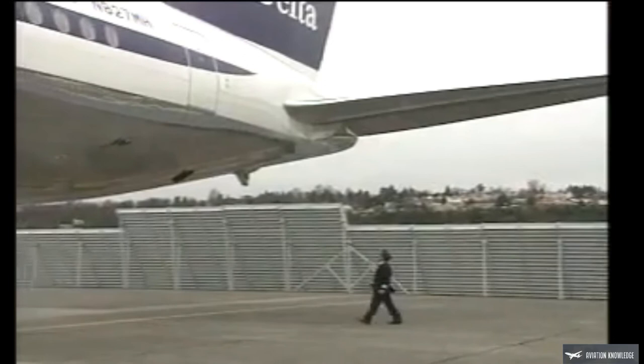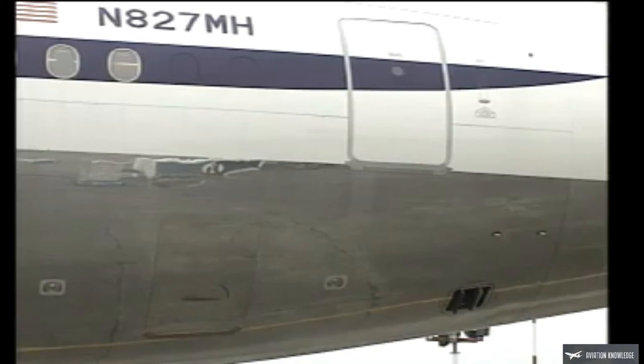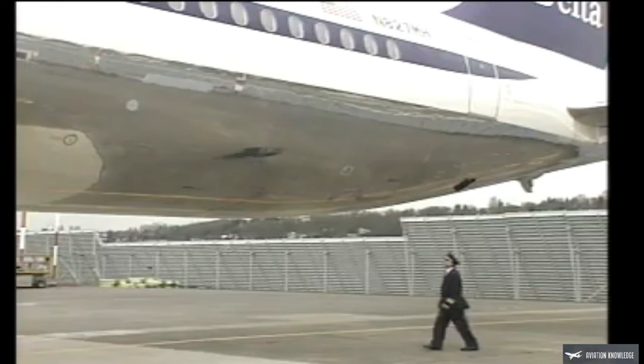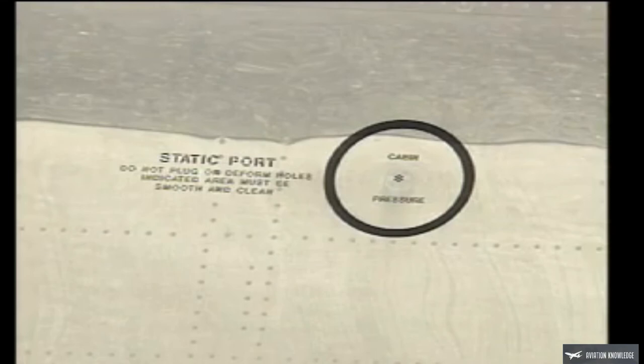Continue forward along the fuselage. Examine the condition of the pressurization outflow valve — there should be no visible signs of damage. The number four left passenger door and bulk cargo doors should be closed with the handles flush if not in use. Look back at the leading edge of the horizontal stabilizer — it should be clean and free of damage. Walking next to the fuselage, you should see no evidence of damage or fluid leaks. The positive pressure relief valve should be flush with the fuselage and the static port smooth and clean.